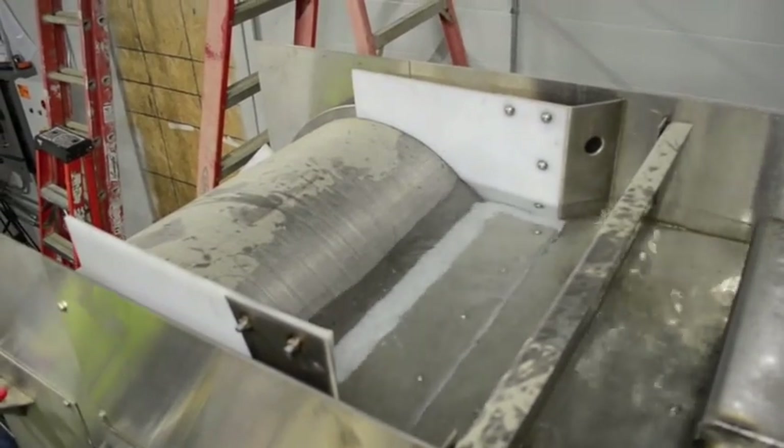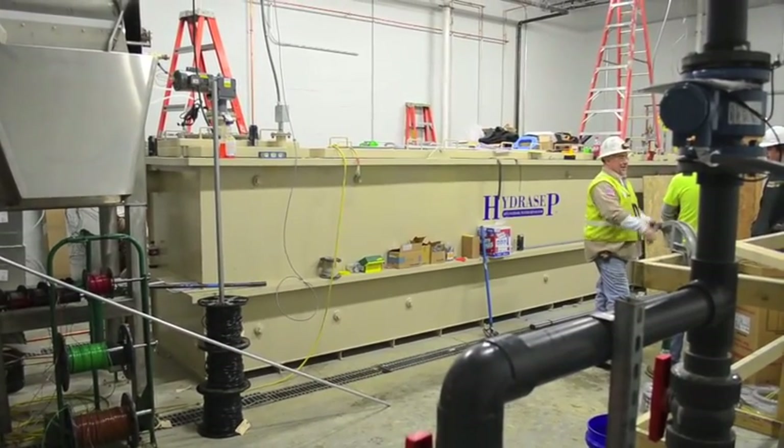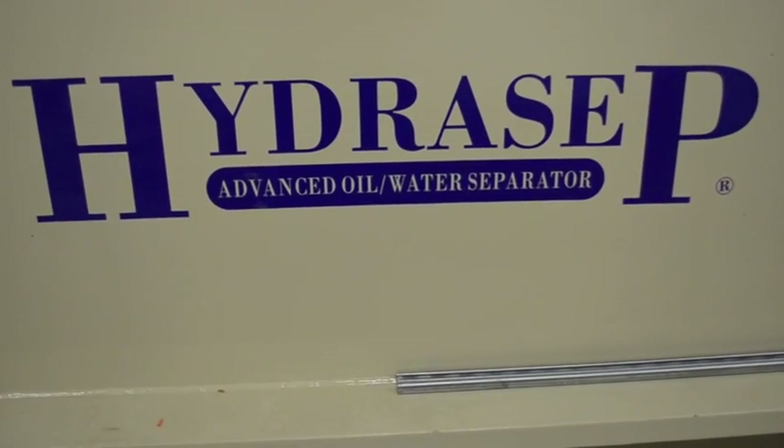After screening, the wastewater flows into a pH adjustment mixing chamber where the pH is monitored and acid or base is added as required.